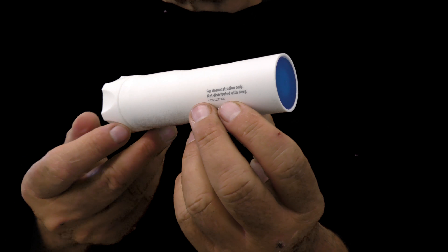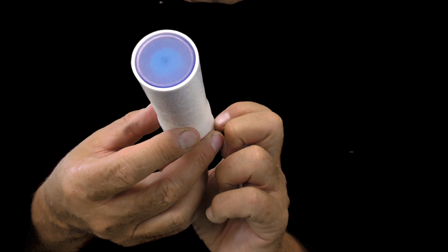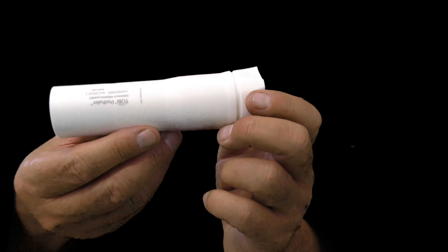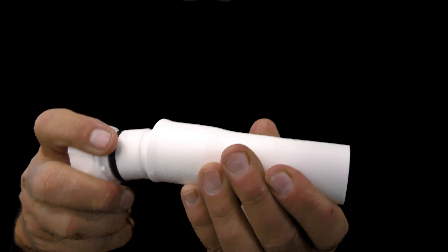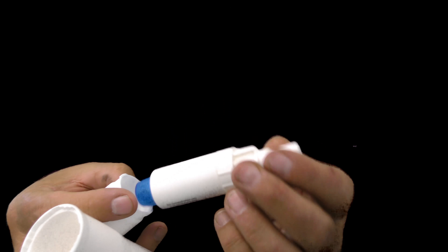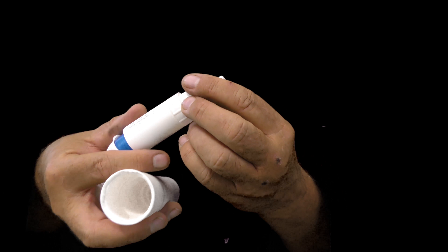Here we have the Tobii Podhaler. The idea here is to simplify treatment, increasing adherence. Working with the patient, we need to demonstrate it to them because all our care needs to be co-produced. So here we have a nice trainer device so that we're able to demonstrate the insertion of the capsule itself.